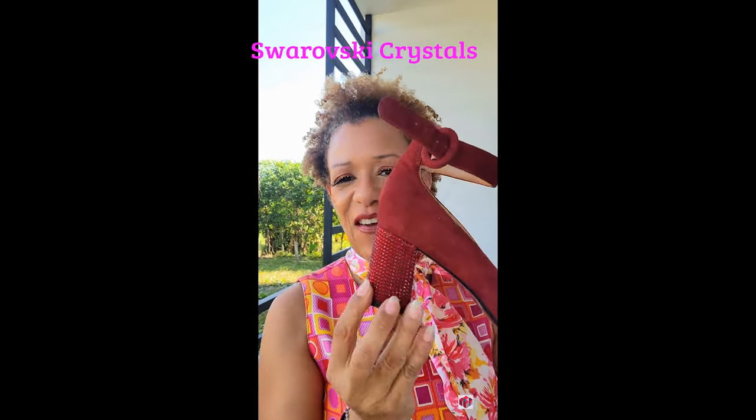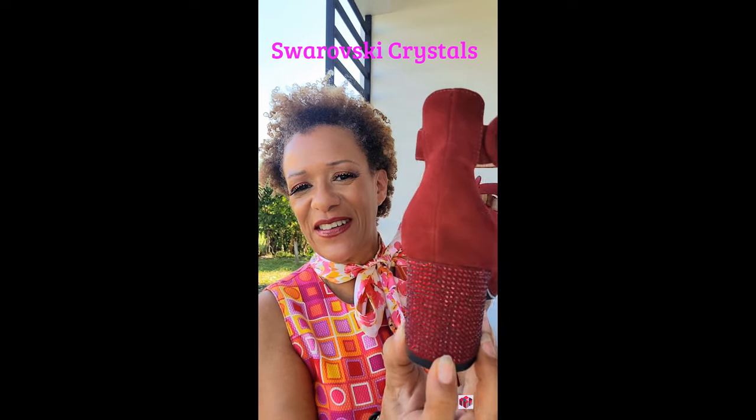For my shoes I have these gorgeous velvet Karl Lagerfeld ankle strap shoes — look at the heel, all crystals along the heel. Aren't these incredible? I love these shoes.